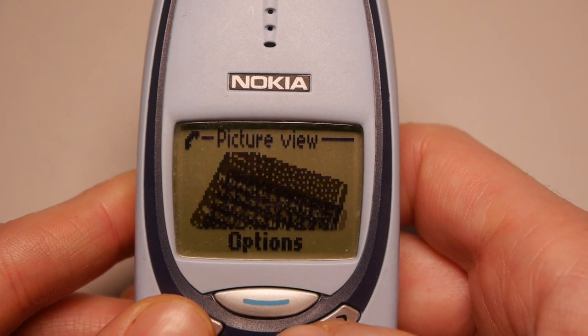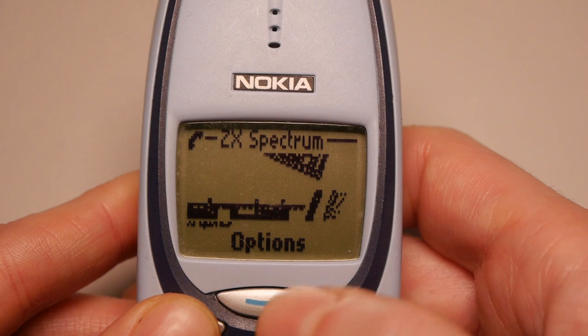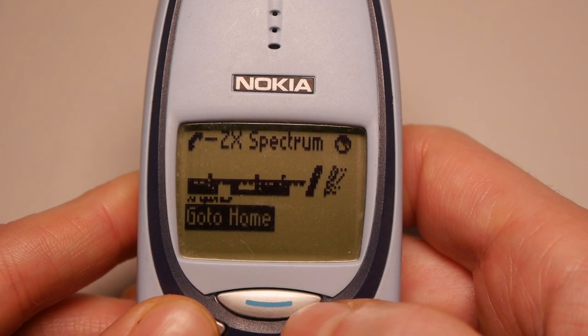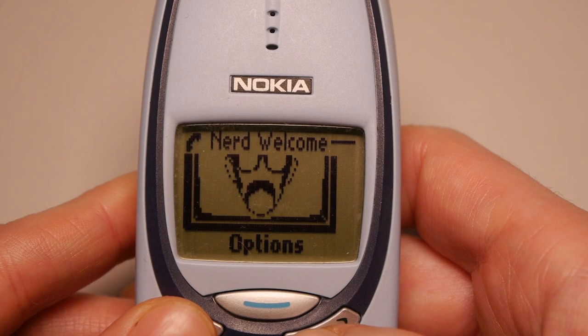So as you can see, this early attempt at mobile internet was somewhat limited. It was of course monochrome, it wasn't the fastest, but it was functional, it was helpful, and it was definitely a sign of things to come. This is what Nokia were good at, and it's not the only feature in this phone which I loved at the time. Let's take a quick look around.